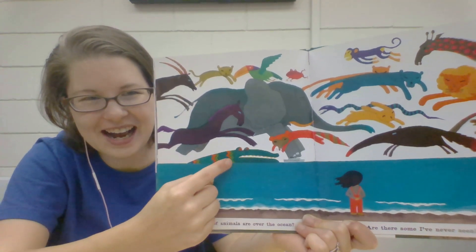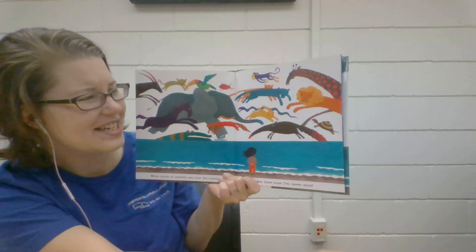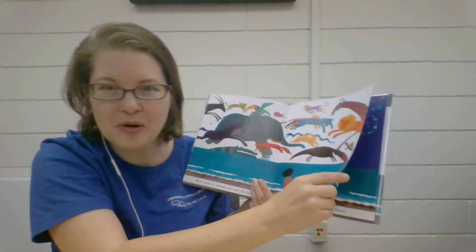There's a crocodile and a chimpanzee and a lion and a squiggly snake. Oh, and an anteater with a long tongue. So many animals.